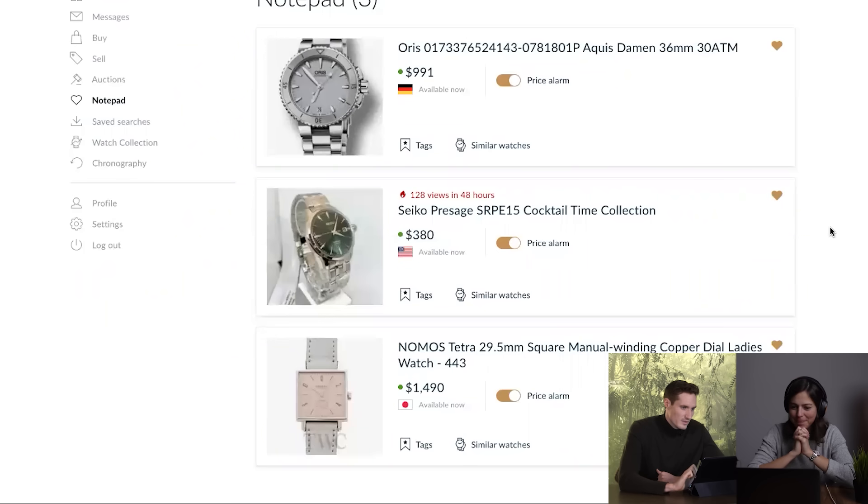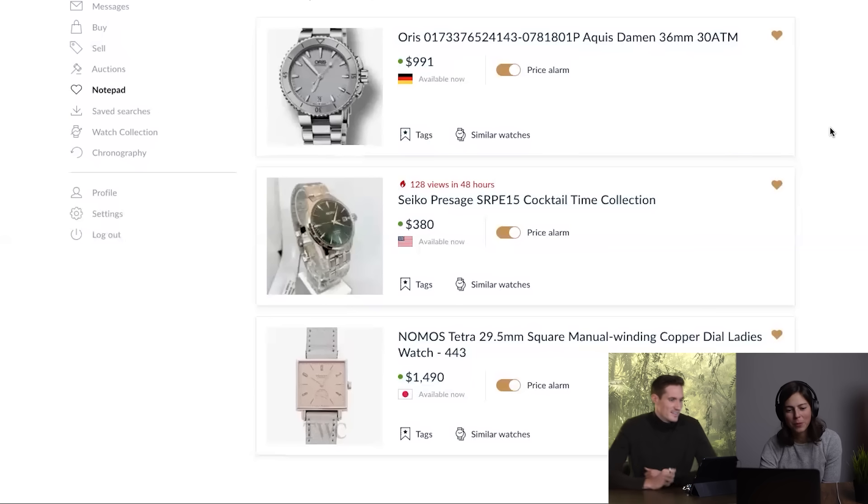So we have the Nomos Tetra on a leather strap - more dressy. The Presage is versatile, elegant but sporty at the same time. And then we have the Oris Aquis, which is definitely a more sporty diver. My favorite out of the three would probably be the Presage - I really like the dials and the bracelet is very comfy. I think the Nomos is a no brainer for me since I'm a sucker for rectangular cases, but I can see how many people would also like the Aquis - it's a very cool monochrome-looking diver. Guys, please let us know in the comments below what your favorite would be.